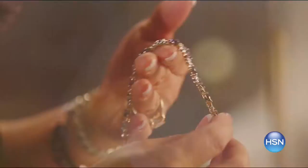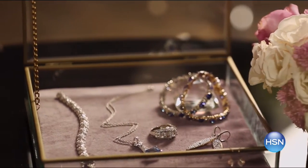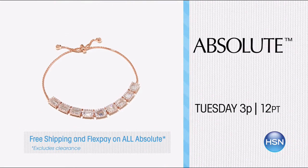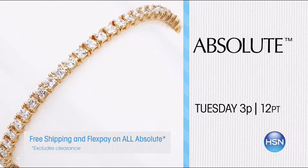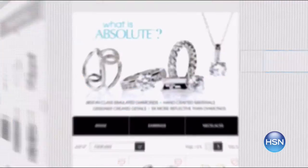I'm Lynn Murphy. Join me to discover Absolute — you get the look of beautiful diamond jewelry at an affordable price. Absolute is our look-of-real collection that dazzles in sterling silver, vermeil, and 14-karat gold. We have the newest designs, great for dressing up as well as everyday basics. Tune in or search Absolute at hsn.com.